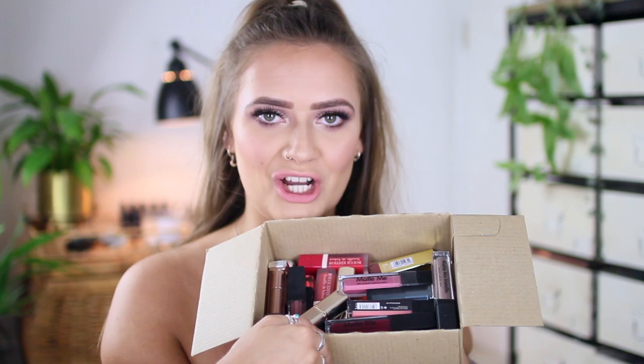Hey guys, today I am filming a huge drugstore lipstick haul that I promised a really long time ago and I'm only just getting around to it now. I did a huge order of loads of drugstore lipsticks and also got sent a few from various brands. I'm just gonna run down all of these new lipsticks I'm so excited to feature in videos and play with.